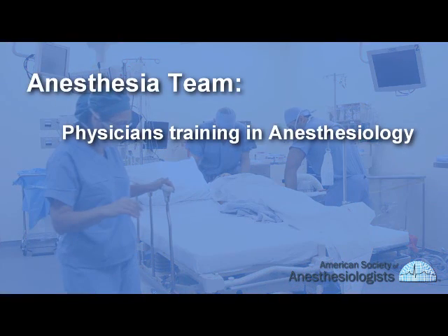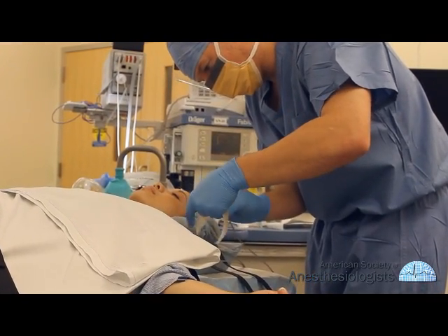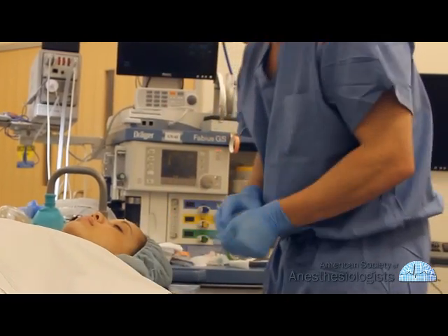The anesthesia team may include physicians training to become anesthesiologists, nurse anesthetists, or anesthesiologist assistants. Anesthesiologists attend to your medical needs during surgery and oversee your care and recovery from the anesthetic.